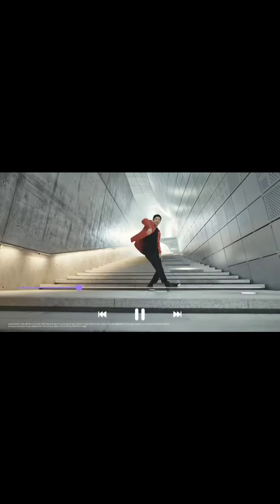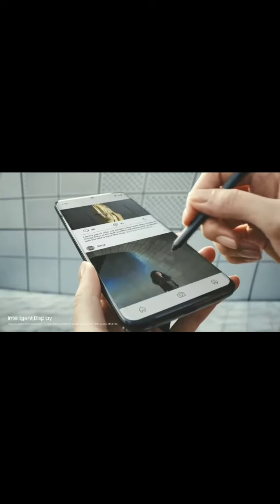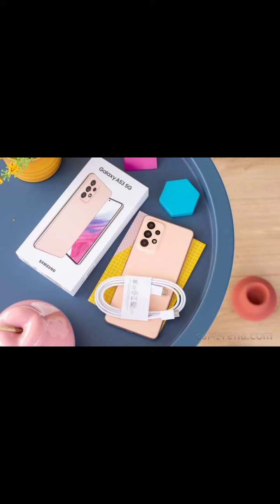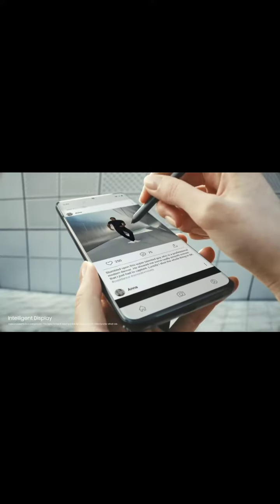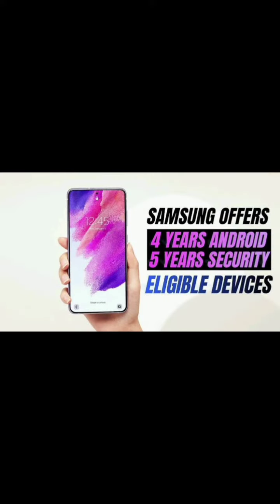Premium Galaxy devices launched after the Galaxy S21 series are eligible for four major OS upgrades. At the same time, select mid-range phones, starting with Galaxy A53 and Galaxy A73, are also eligible to get up to four generations of Android upgrades as well as five years of security patches.